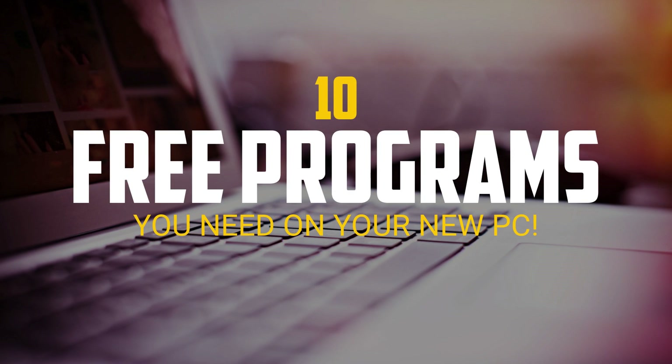Thanks for watching. If this video helped you out, be sure to give it a thumbs up. If you know of a program that you think would be useful for those with a new computer, let us know about it in the comments. And if you're new to this channel, subscribe and hit the bell notification icon so you don't miss out on the newest stuff from TechGumbo.